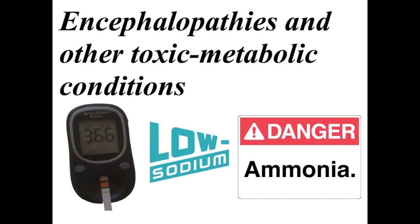Now let's talk about encephalopathies and other toxic metabolic conditions that have stroke-like presentations. Hyperglycemia — we talked about hypoglycemia before, but hyperglycemia with a hyperosmolar state may be associated with focal neurological deficits simulating a stroke, and focal seizures are also reported in this condition as well.